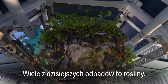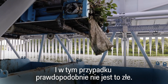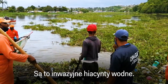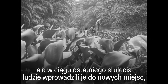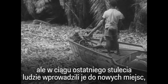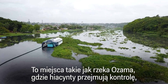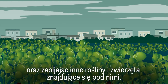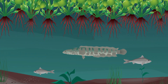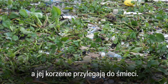A lot of today's haul is plants — and in this case, that's probably not a bad thing. These are invasive water hyacinths. They grow naturally in the Amazon, but over the past century humans have introduced them to new places where they don't have any predators, like the Osama River, where they're taking over — blocking light and oxygen, and killing plants and animals beneath them. The plant thrives in polluted water, and its roots cling to trash.